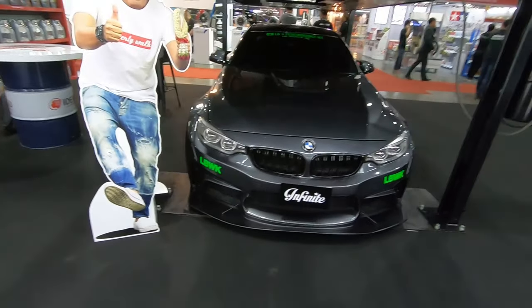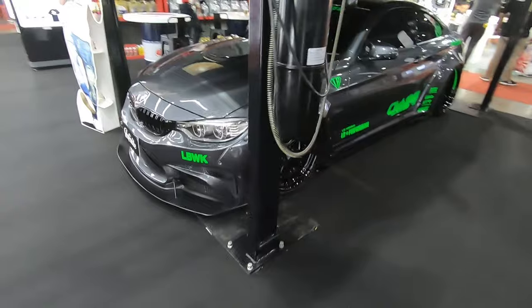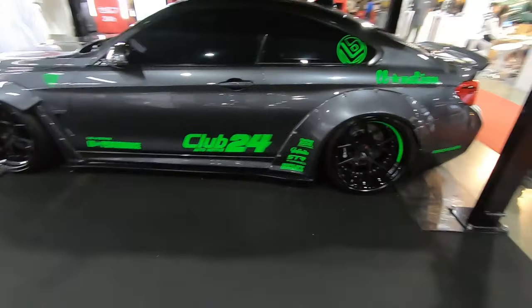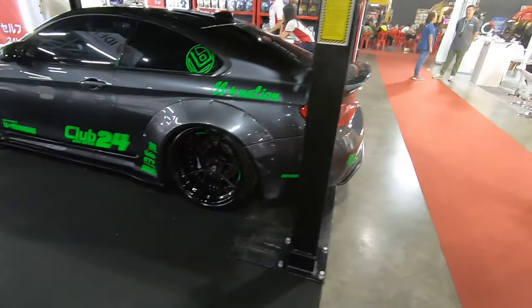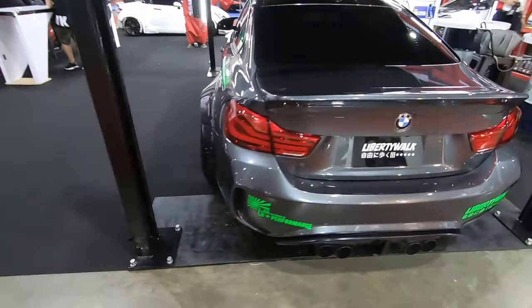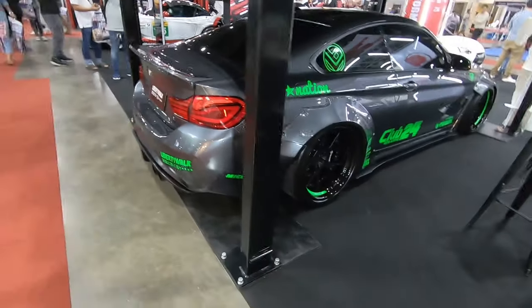On the bottom — is it Liberty Walk? Anyway, it's a BMW M4 I'm guessing. Most of the cars here are really pimped out so you don't really know what car it is unless you pop the bonnet. Correct me if I'm wrong — I'm not really an expert on continental cars.